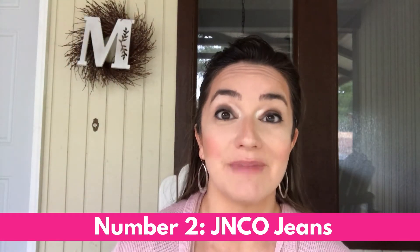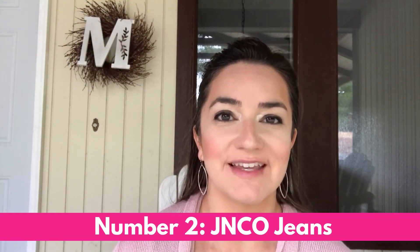Number two on the list is vintage men's Jnco jeans — the jeans all the cool kids wore in the 90s. These were a skater wide-leg style, and some have really intricate, wild embroidery patterns. The wilder the logo and embroidery, the more money they tend to sell for. Check out this pair of Jnco jeans that sold for nearly a hundred and fifty dollars.